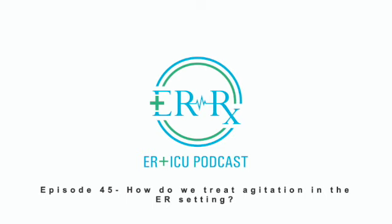As an overall rule, we typically start with oral agents if the patient is willing and able to take them, and we prioritize using second generation atypical antipsychotics over first generation antipsychotics given their better side effect profile. You'll notice that throughout this episode. Also, make sure you check out episode 9 for my take on droperidol's use for agitation and why it's one of my favorite agents to use in the ER setting.